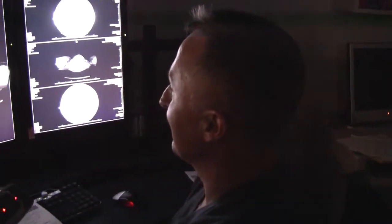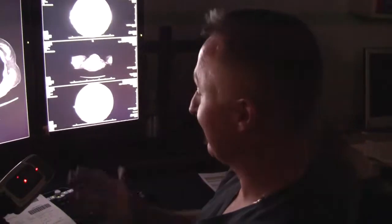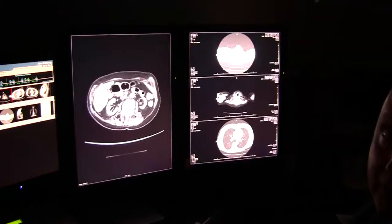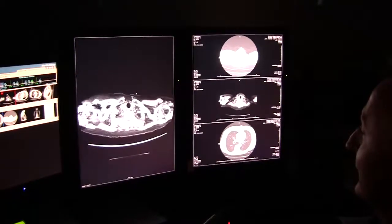CT started out as a very simple procedure of a single slice obtained between one and two centimeters at every one or two centimeters through a body part. It's gotten to the point now where, as you can see on this study, we're doing sub-millimeter slices, making the representation of the human body that much more accurate. They're also acquired at a much higher speed, so something that used to take 20 to 30 minutes, we can do in 20 to 30 seconds.